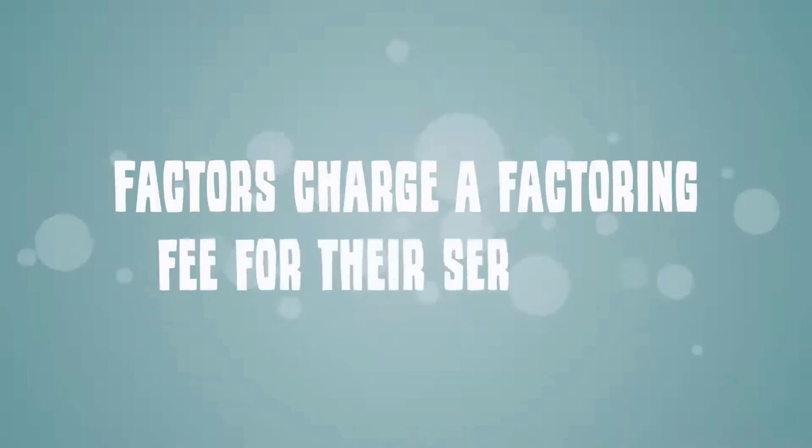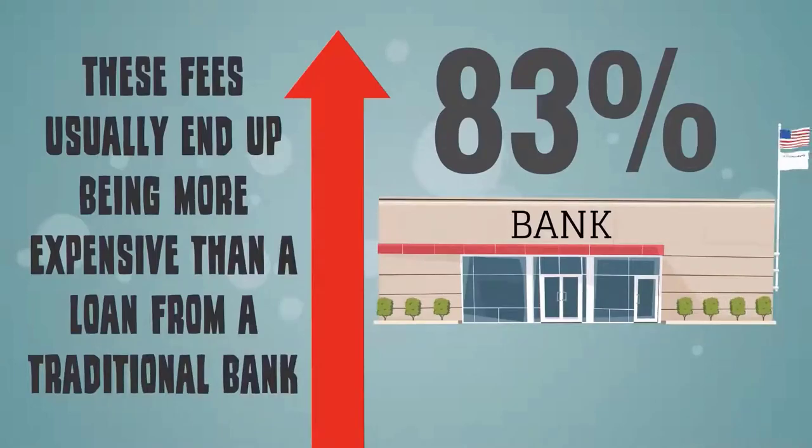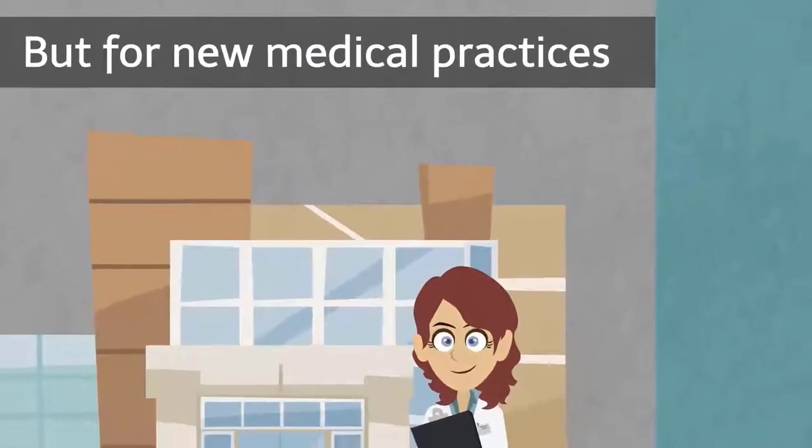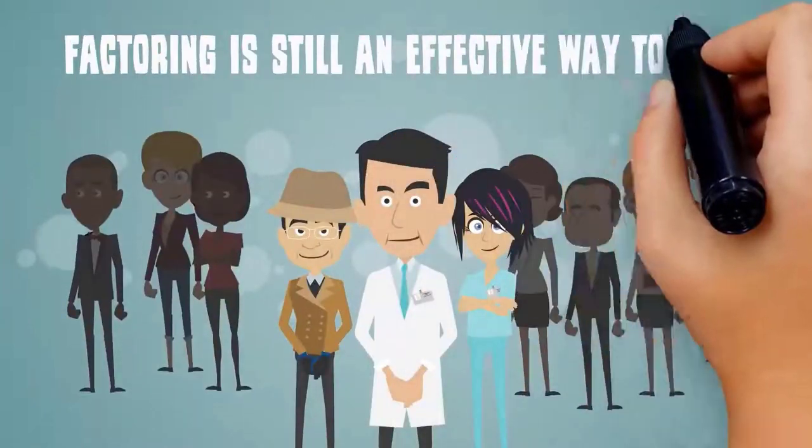Factors charge a factoring fee for their services. These fees usually end up being more expensive than a loan from a traditional bank, but for new medical practices or those struggling to make ends meet, factoring is still an effective way to stay in business.